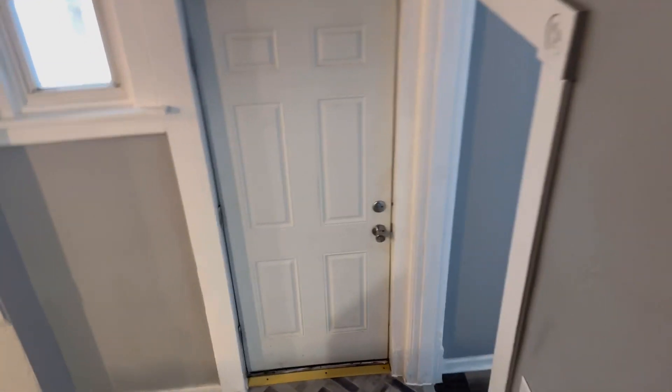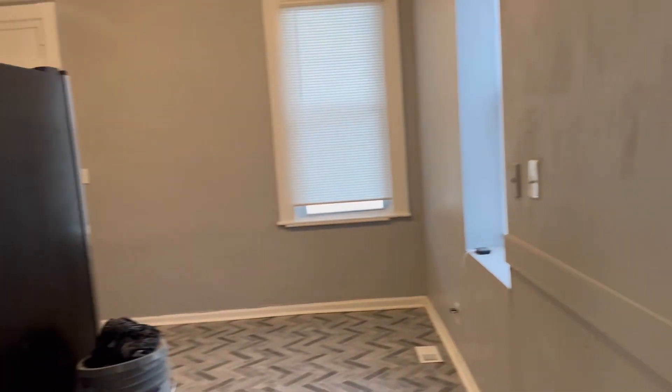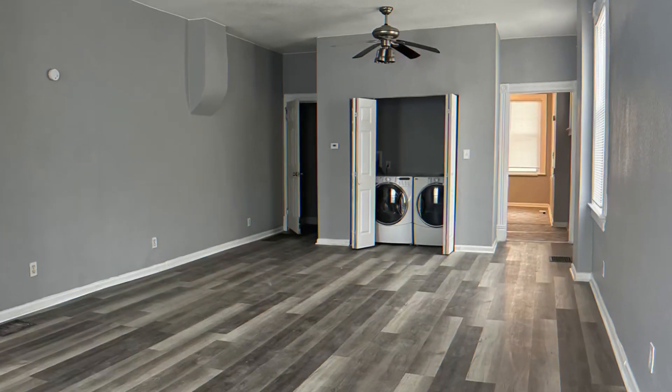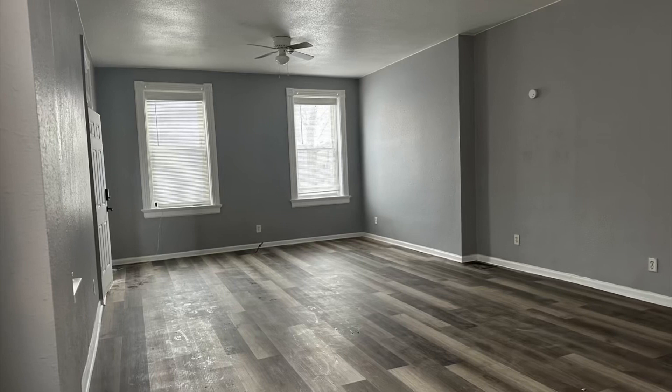There's so much to see and so much living space for a family in this home. This won't last long. Give us a call at JZM Solutions Property Management, 888-270-4089. We look forward to welcoming you to being a part of our residential family. Thank you.